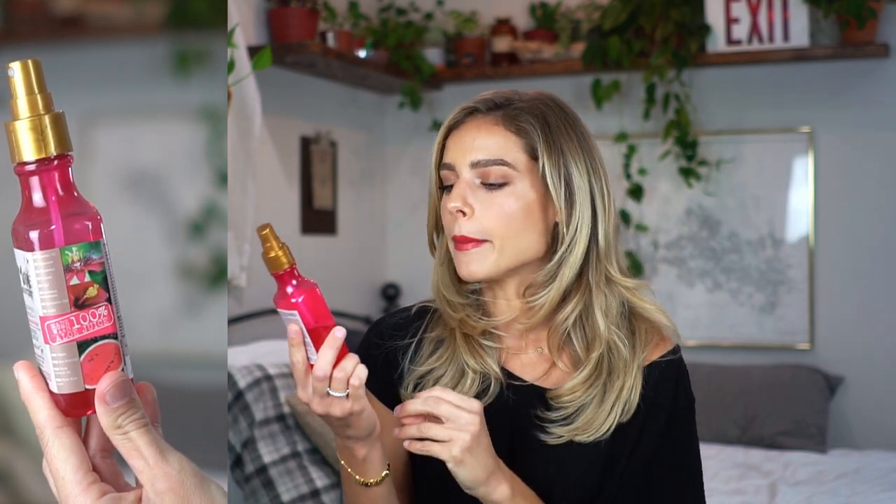Let's move on to hair products. The first hair favorite is by Maui Moisture — it's the Lightweight Hydration and Hibiscus Water Quenching Detangler. It's for all hair types, made with hibiscus water, passion fruit, and watermelon. It's silicone free, which I prefer because silicone can weigh down your hair and be really hard to shampoo out over time. I try to keep silicone out of leave-ins.